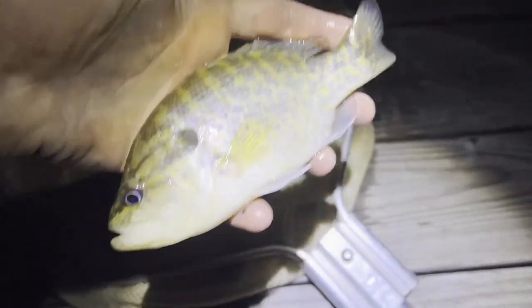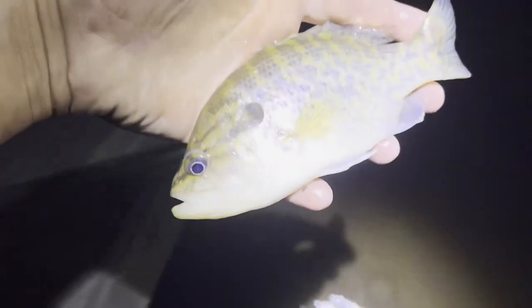Not what I was trying to catch, but it was too easy. This is a warmouth, I believe — a really cool sunfish.